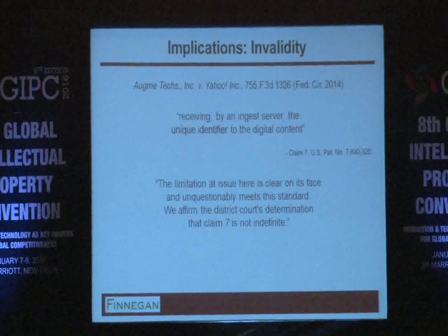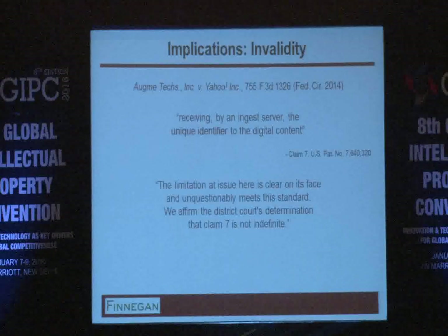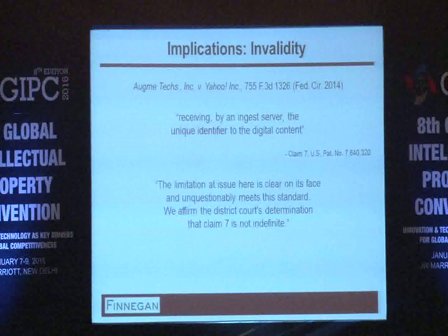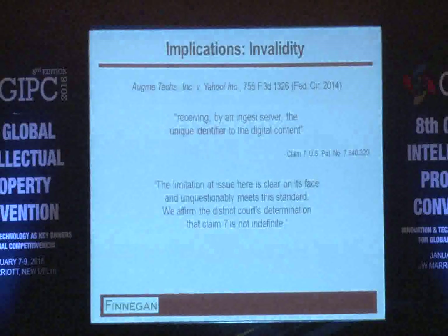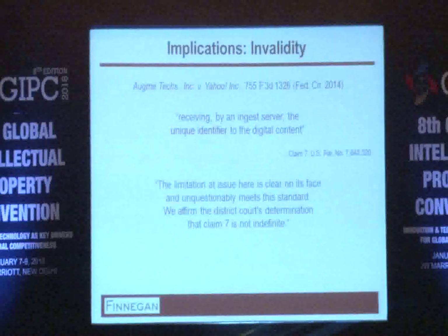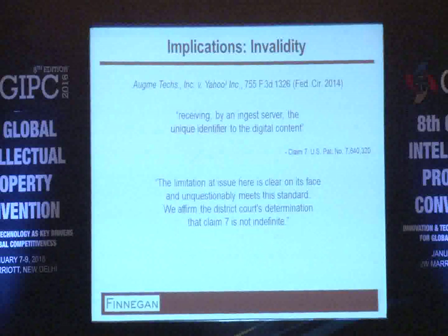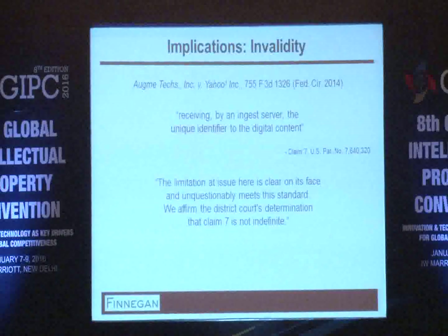Here's another example where the term was 'receiving by a server a unique identifier.' The argument was that there is no description of how the server is receiving this unique identifier, so the scope of the claim cannot be determined, making it indefinite. The Federal Circuit disagreed, noting that just because something is not described in detail in the spec doesn't mean it's automatically indefinite — that conflates indefiniteness with written description or enablement, and those should not be confused.